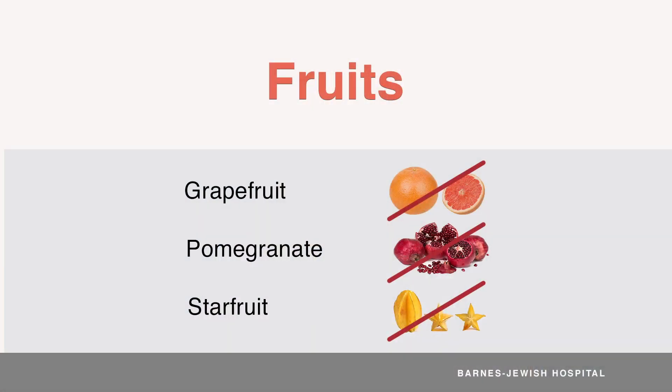There are a few fruits and their juices you should never eat or drink after your transplant, as they interact with the medicine used to prevent rejection. This can lead to severe side effects that can take a while to go away. These fruits include grapefruit, pomegranate, and starfruit. Read labels carefully to make sure mixed juices don't contain these fruits. All other fruits are generally safe to eat and drink.